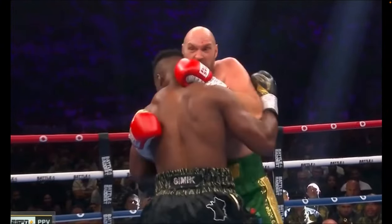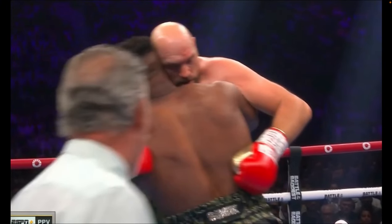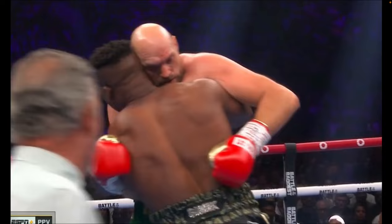They're going to engage in the clinch again, but notice that it's Ngannou with his head tilted up toward the left-hand corner of our screen, putting weight on the right arm of Tyson Fury.